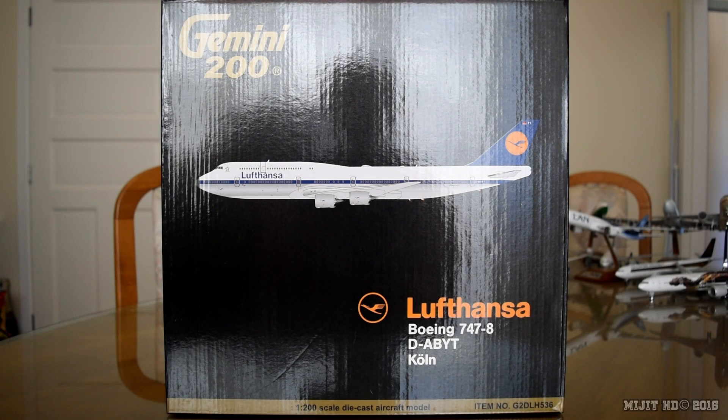Hey, what's up guys, Misha HD here. Today I'm going to be reviewing the Lufthansa 747-8 in the retro delivery by Gemini Jets in a 1 to 200 scale. Check the description in case you missed anything throughout this video. My Facebook and Twitter links will be down there, as well as the website where I pre-ordered this from, which was easytoys.com.